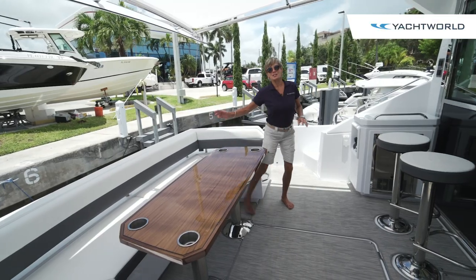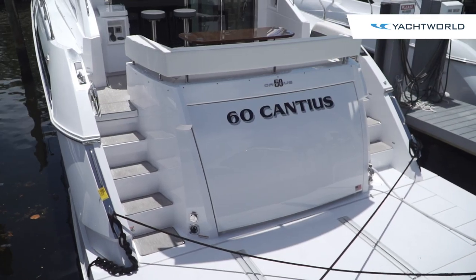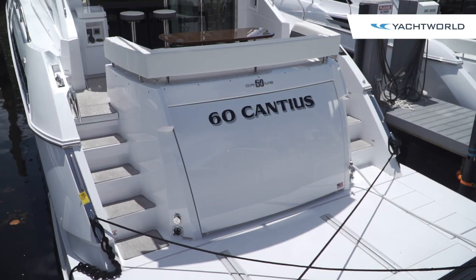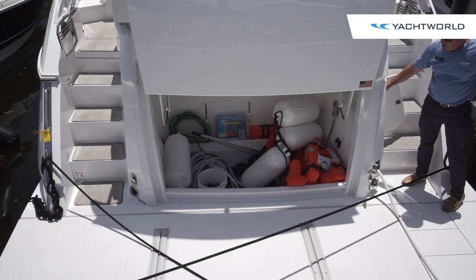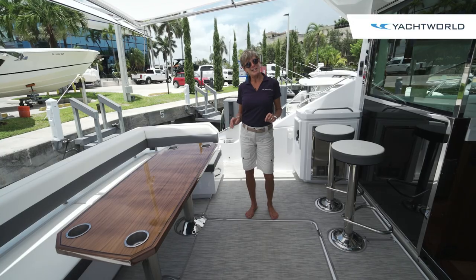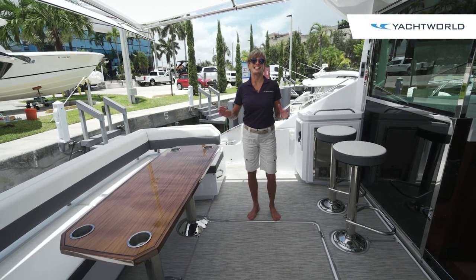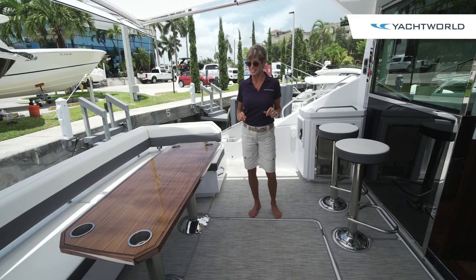We entered this yacht from the hydraulic swim platform, which can house a PWC or a dinghy. It's got a large garage so you can take all of your water toys and everything that you need, because this boat was definitely built for island cruising. It's made in America in Wisconsin, so the nice part about that is it's accessible here in the U.S.